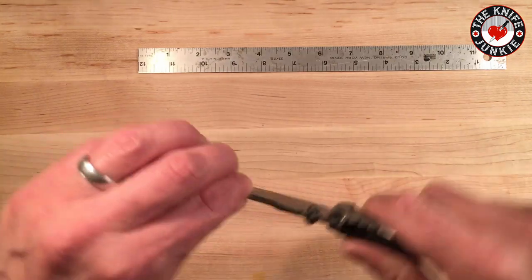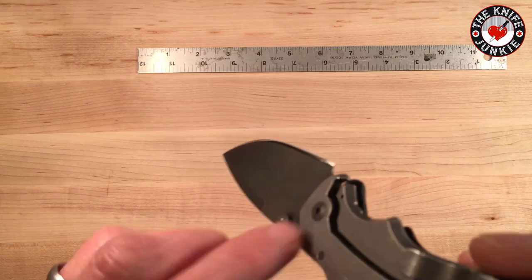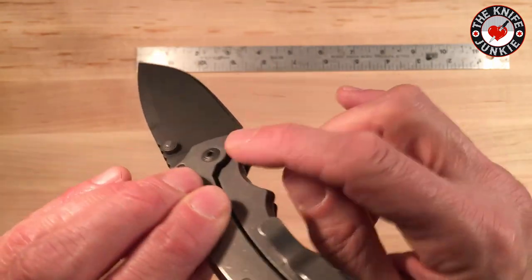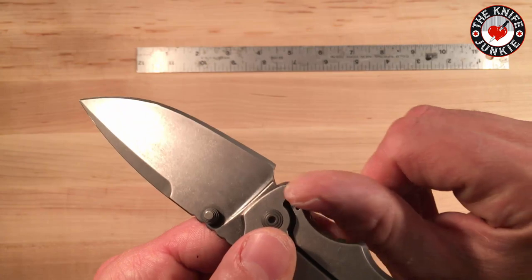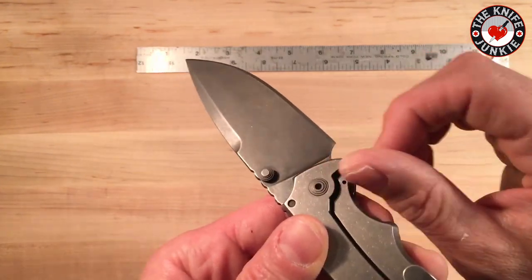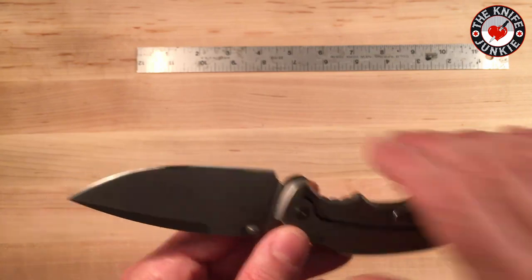I wouldn't mind the clip coming up a little bit more at an angle, but it does allow the knife to sit in your pocket in a very nice way, following the seam. The lockup is incredibly stout. There is one other hotspot — right here on the cutout, it's a little sharp. If this were mine, I would take a little piece of sandpaper and hit it right there to make it a little less sharp. But definitely not a deal breaker for me.